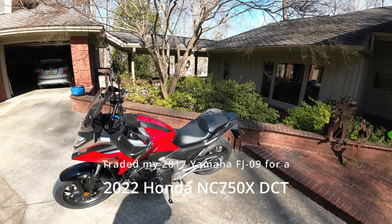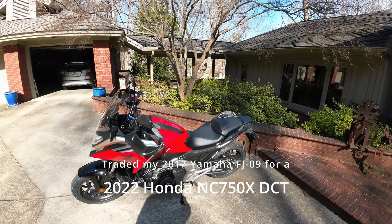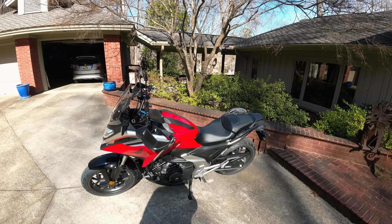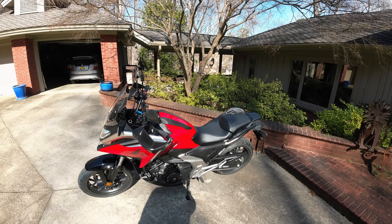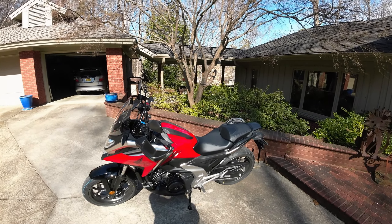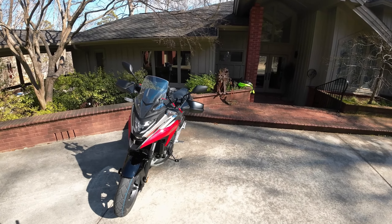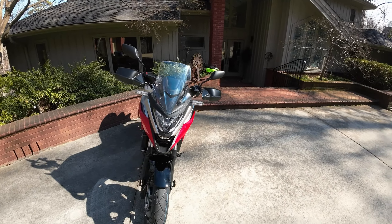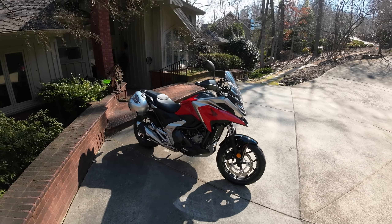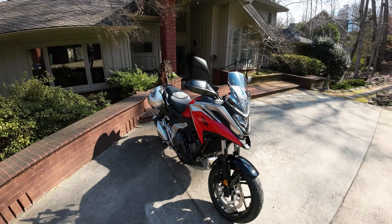Hello friends! This is my nearly brand new Honda NC750X 2022 model. I just picked it up this past Saturday and today is Friday mid-February 2022. Take it out for a little ride today, take a little video while I'm going and maybe add some comments when I get back. See you on the road!